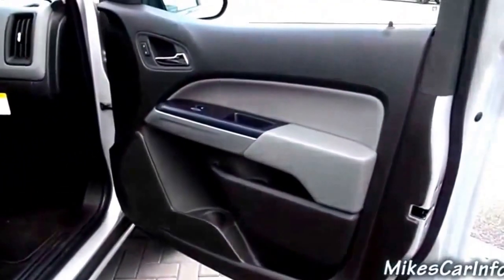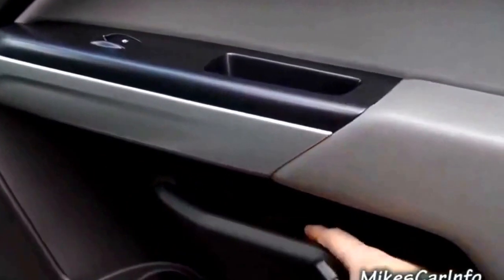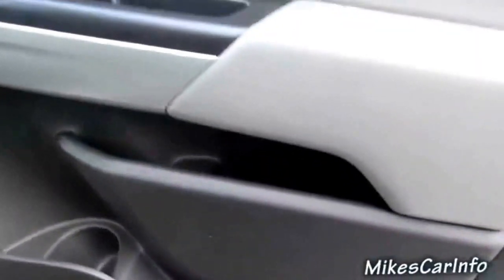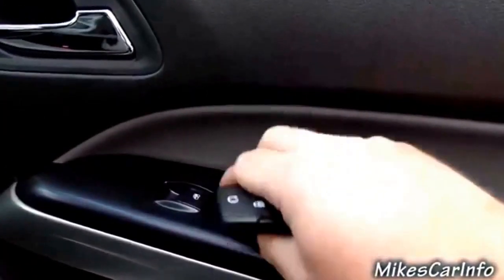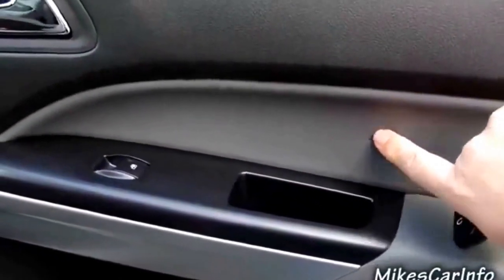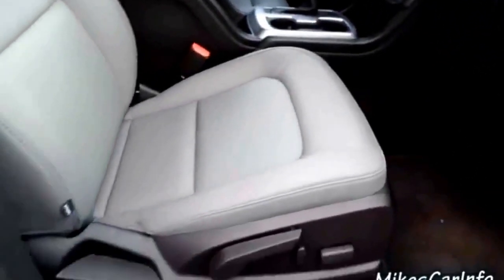Here's the inside of the passenger door. You can see it has a little pocket right here, a little tiny separate one — not sure why they separate that. Then you've got a bottle holder, and down here is another little tiny pocket that looks like a cell phone holder, about the size of an average cell phone. The door panel is hard plastic in some areas and soft in others.